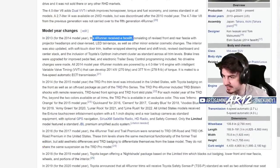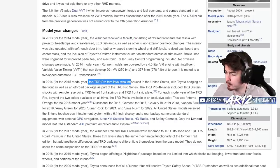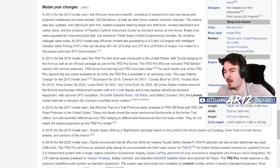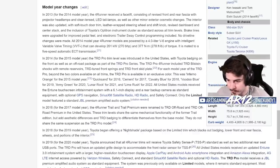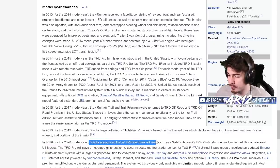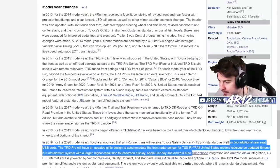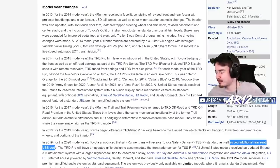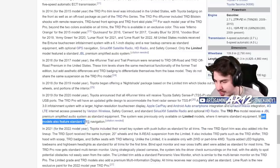In 2013, the Forerunner received a facelift. In 2014, the TRD Pro trim level was introduced in the United States — very cool. And then as time went on, the upgrades got a little bit worse. In 2019, Toyota announced all Forerunner trims will receive Toyota Safety Sense P, as well as two additional rear seat USB ports. Toyota really pushing the bounds of what's possible. Most models also feature GPS.